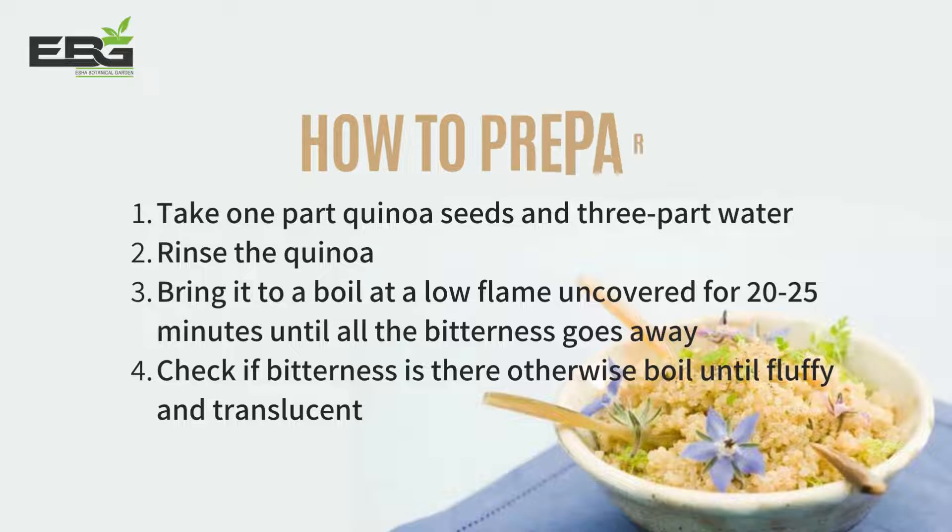Take one part quinoa and three parts water. Rinse the quinoa under water, then bring it to a boil at a low flame, uncovered, for about 20 to 25 minutes. During boiling, check if all the bitterness goes away; otherwise boil until fluffy and translucent. Then drain the water and steam.